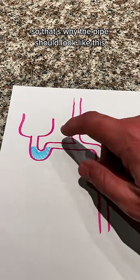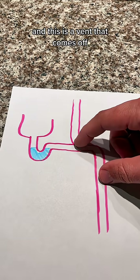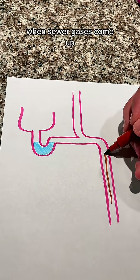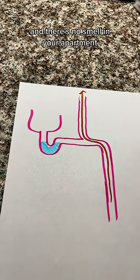So that's why the pipe should look like this. There's a p-trap, the pipe goes into the wall, this goes down to the sewer, and this is a vent that comes off. If this is done right, when sewer gases come up they go through this vent pipe and out through the roof and there's no smell in your apartment.